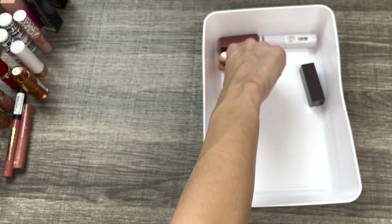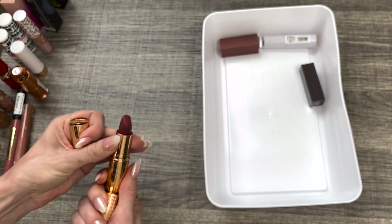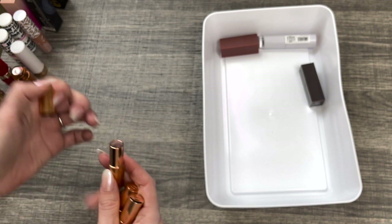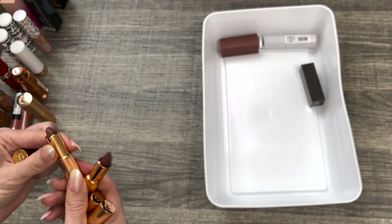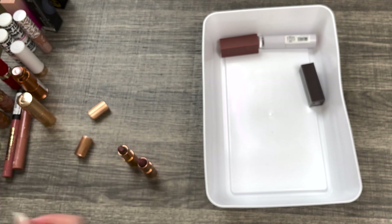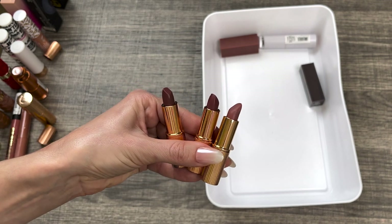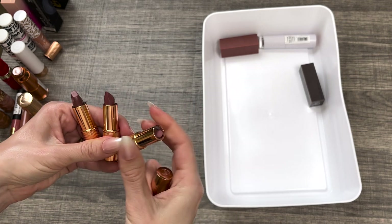I have four lipsticks from Charlotte Tilbury — three minis and one regular size. The regular size is in the shade Walk of No Shame, which is a beautiful red. And then I have Pillow Talk, Pillow Talk Medium, and Pillow Talk Intense. I love Charlotte Tilbury's lipsticks. The packaging is luxurious, the formula is really nice, they last forever on the lips, they're matte but not drying, and they glide on really well. I appreciate these little minis — definitely keeping these.